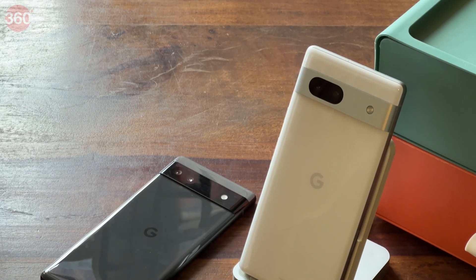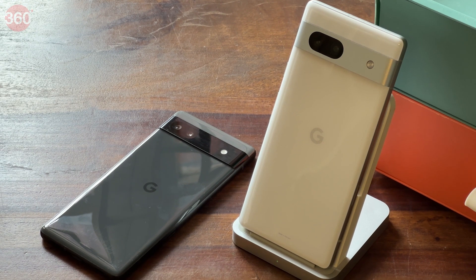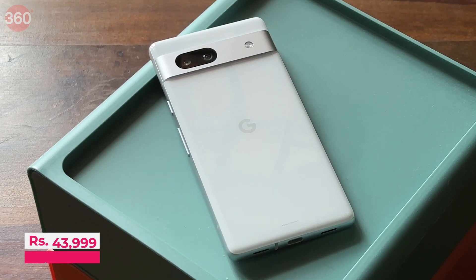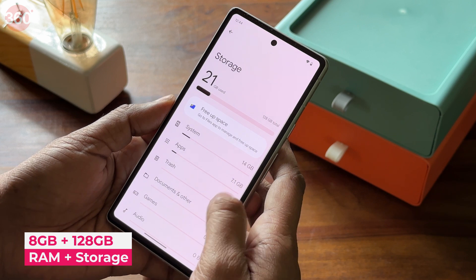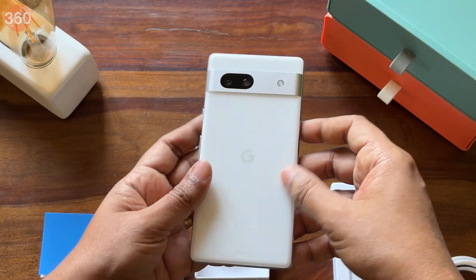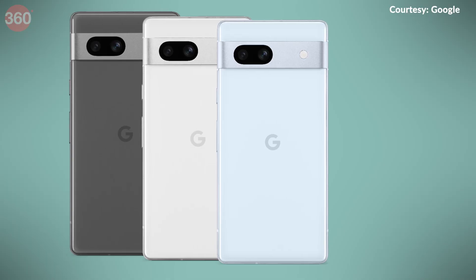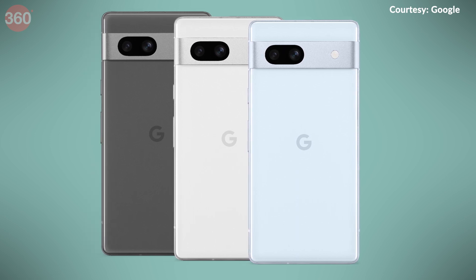First up, we have the Google Pixel 7a. This smartphone is the successor to the Pixel 6a and is priced at Rs. 43,999 in India. It is available in a sole 8GB RAM and 128GB storage configuration in India and will go on sale on Flipkart starting 11th May. Pixel 7a comes in three color options: Charcoal, Snow, and Sea.